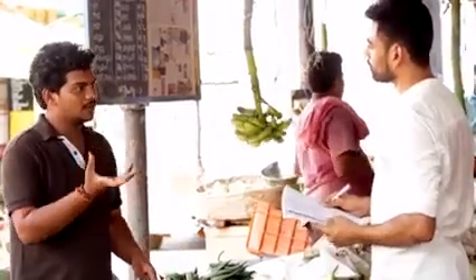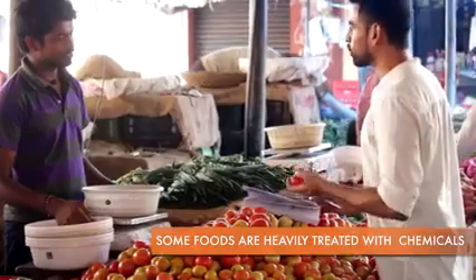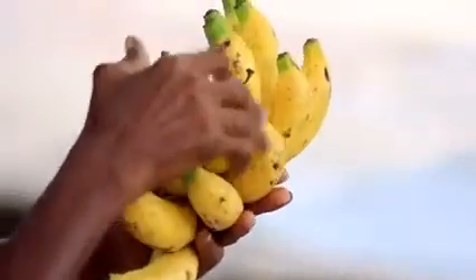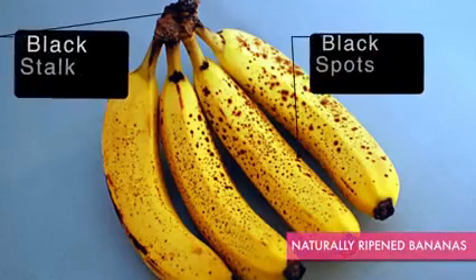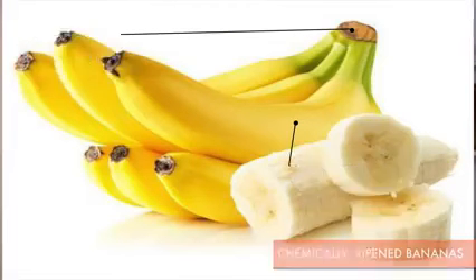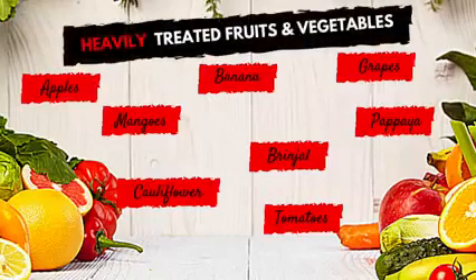After talking with local vendors and farmers, I came to know that there are certain fruits and vegetables which are heavily treated with chemicals. As the mango season is approaching, be ready for chemically ripened mangoes in the beginning. Bananas are extensively treated with calcium carbide to meet demands. One easy way to differentiate is that naturally ripened bananas have black or brown stock, whereas chemically ripened bananas have green stock. Tomatoes are very heavily treated with pesticides. Other heavily treated fruits and vegetables include grapes, papaya, brinjal, etc.